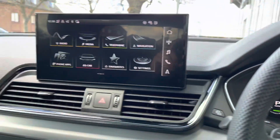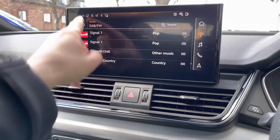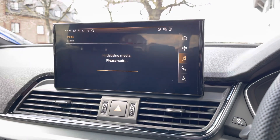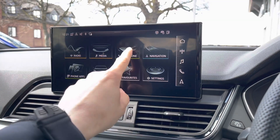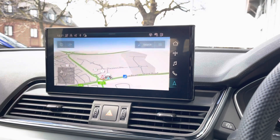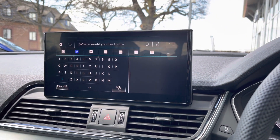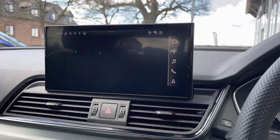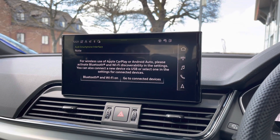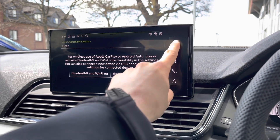The central infotainment screen is a touch screen that's very easy to use. It features digital audio broadcasting radio with plenty of stations, media via Bluetooth or USB, telephone for business calls, and navigation so you'll never get lost. You can pre-save destinations such as your home address or frequently visited places. We also have Apple CarPlay and Android Auto so you can connect modern devices, use Siri to control key features, and connect to Spotify.